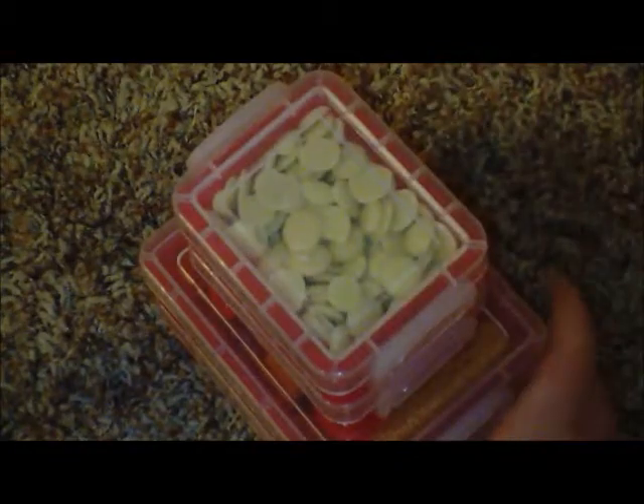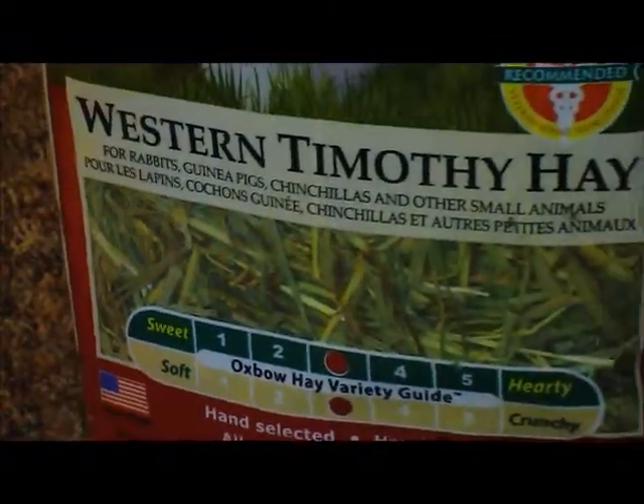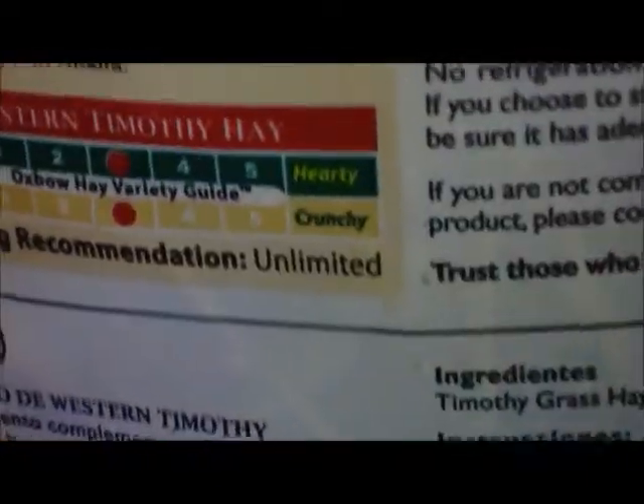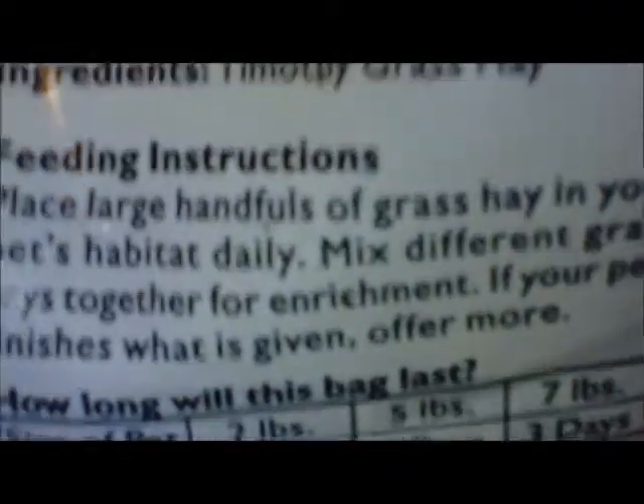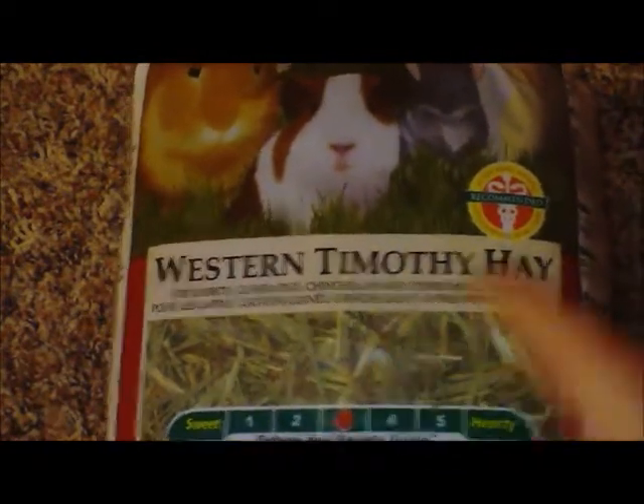I forgot to mention — she also gets Oxbow Essentials Western Timothy Hay as a treat in her food sometimes. The only ingredient is Timothy Grass Hay. It's really green and I've had it for a while. She really loves it. She doesn't get unlimited hay — just sprinkled in her food every once in a while.